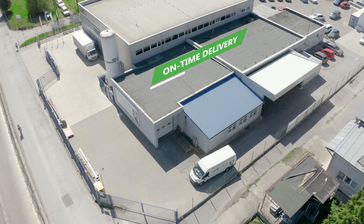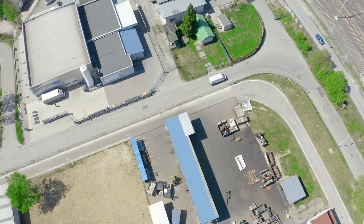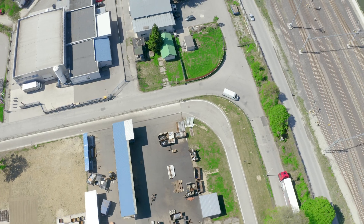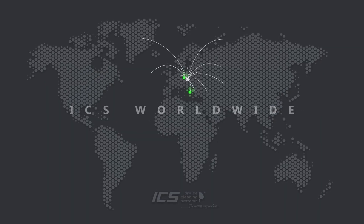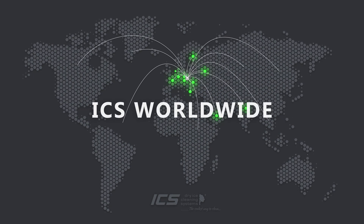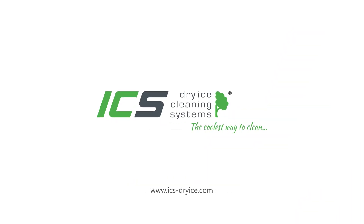ICS operates internationally with a wide network of sales and service partners who will always perfectly satisfy your needs. Our branch network and activities are continually expanding and improving to satisfy our customers' specific needs in the best possible way. ICS — the coolest way to clean.